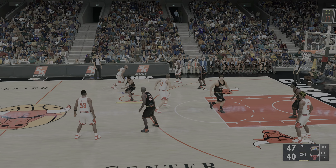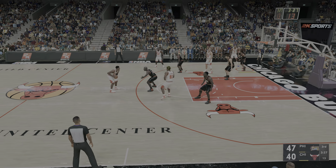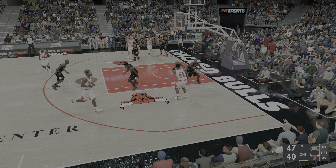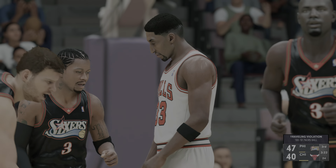You mentioned the floaters — absolutely, good reference. Here's Pippen, he's got 13. This will be a travel — 76ers ball.